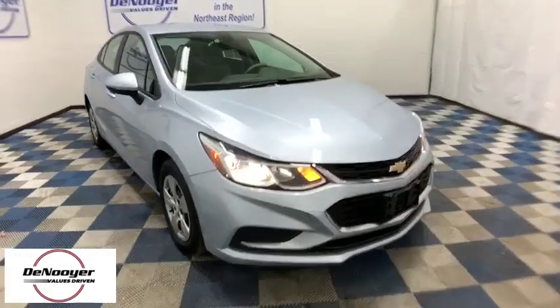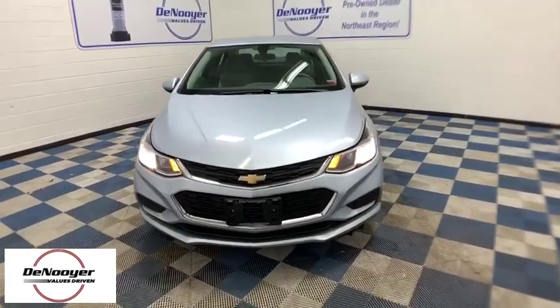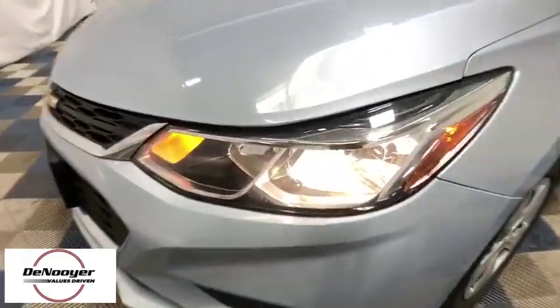Make a great choice today with the 2017 Chevrolet Cruze. The Cruze Blueprint calls for more than you'd expect. This vehicle has less than 30,000 miles. Here are some of this vehicle's great options.